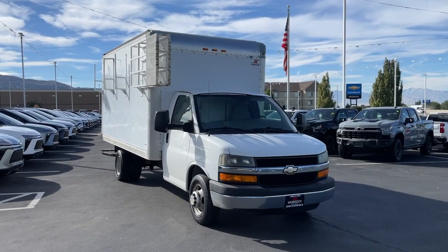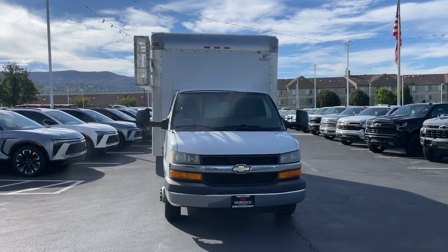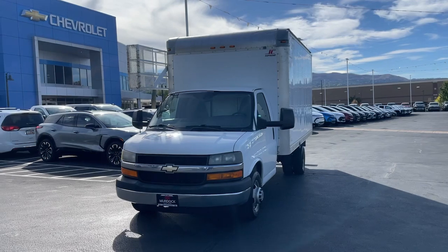Looking for your dream car? It could be the 2013 Chevrolet Express. With less than 120,000 miles on the odometer, this vehicle stands out from the rest.